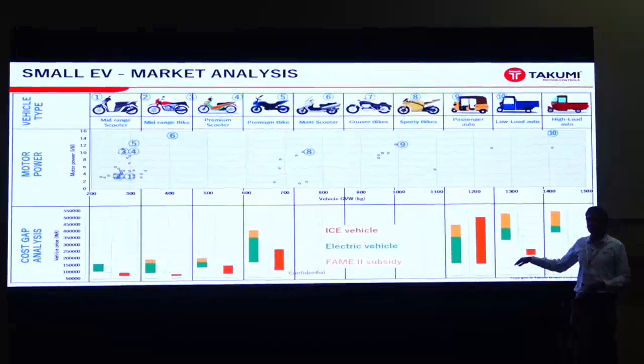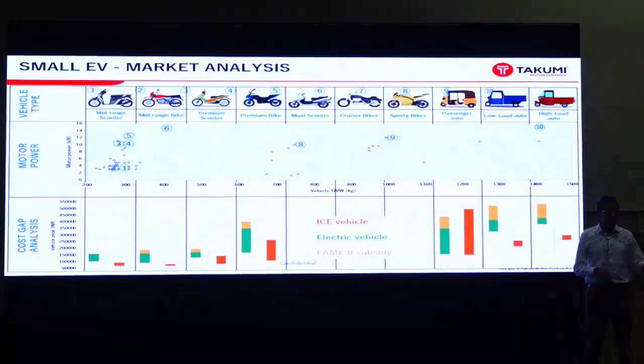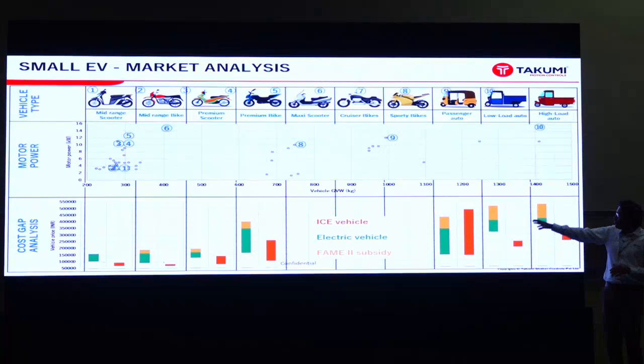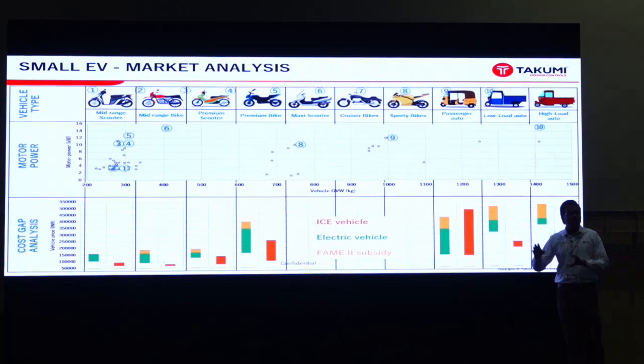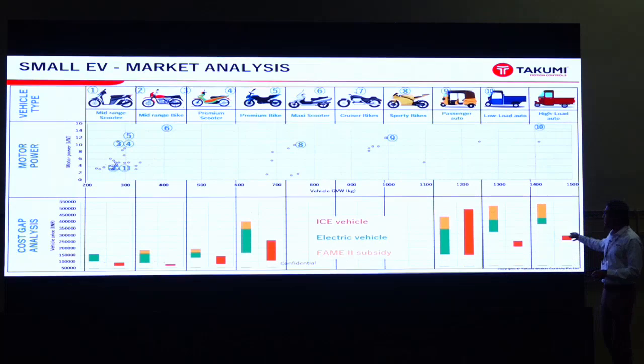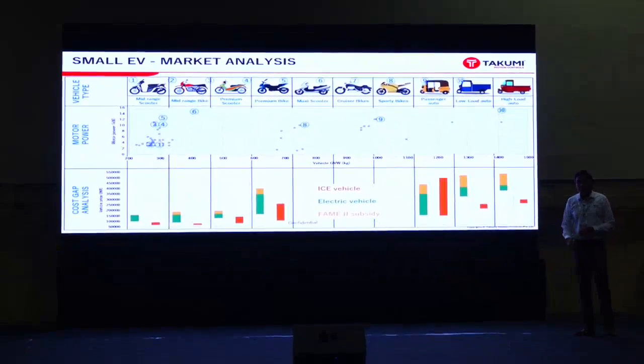When we look at the cost comparison on the bottom side, comparing the range of cost for EVs versus an equivalent IC engine, we see a huge gap. In the mid-segment and lower-segment scooters or bikes, the cost difference between ICE and EV is significant. Maybe in the premium scooter segment we have an equivalent option, and for E3-wheeler passenger vehicles we can also find equivalence, but in other segments there is a significant gap even after FAME subsidy.